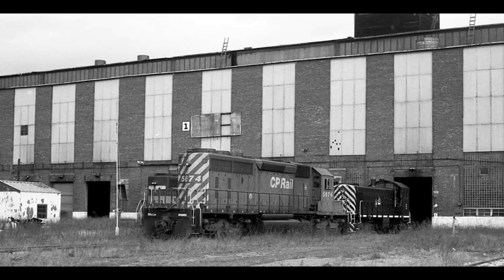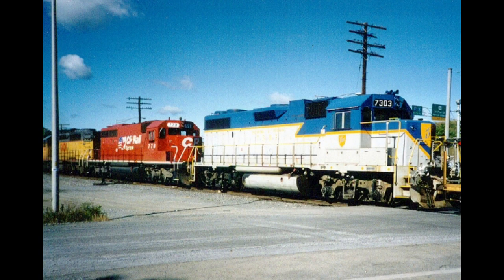In 1991, Canadian Pacific Railway purchased the D&H and decided to permanently close the Colony Shops.